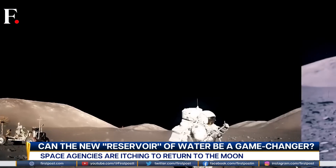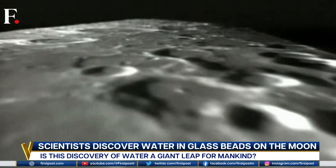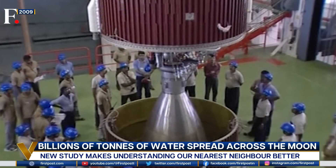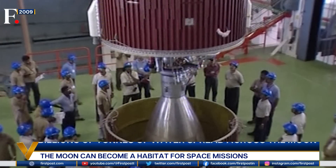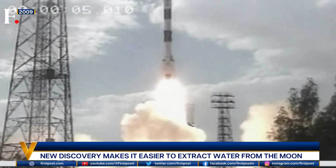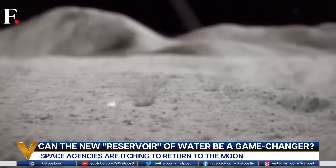In 1990, NASA found evidence of frozen water in craters near the moon's poles. In 2009, India took the next big step with the Chandrayaan-1 spacecraft, which spotted a thin layer of water on the surface. But for years, scientists have wondered how water is stored on the moon.